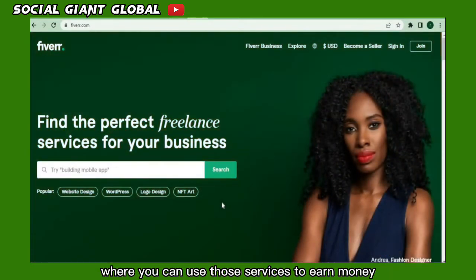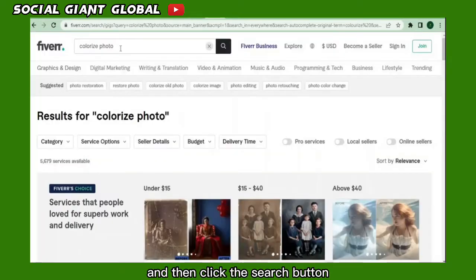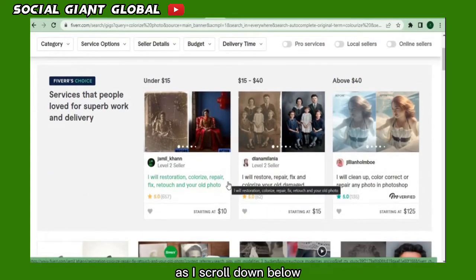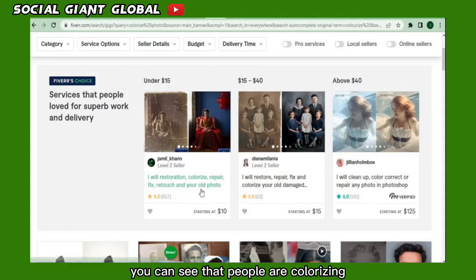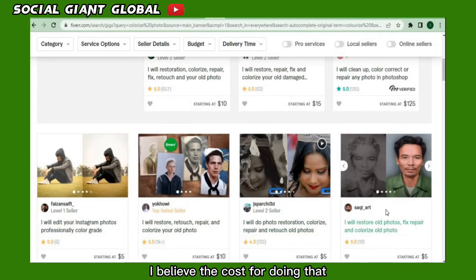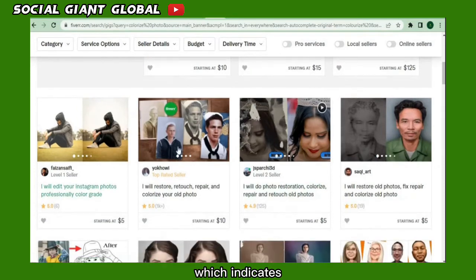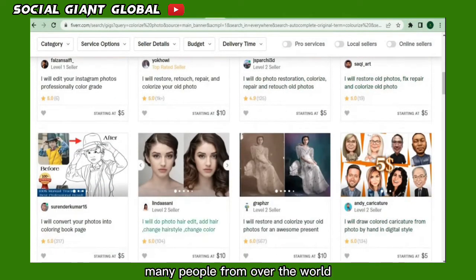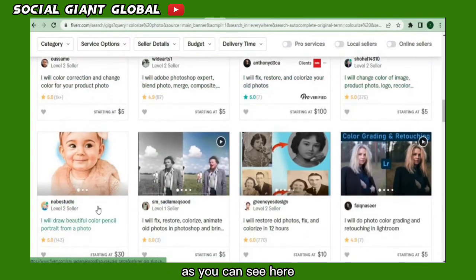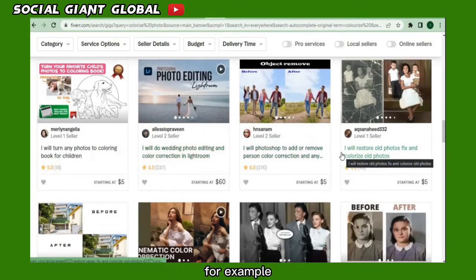I'm going to show you websites where you can use those services to earn money. The first is fiverr.com. When you get to the page, type the keyword 'colorize images' and click the search button. This takes you to a page where you can see other people selling this service all over the world. As I scroll down, you can see people are colorizing black and white photos — the cost for doing that starts at $10, and 42 people have left reviews, indicating people are purchasing this service online.